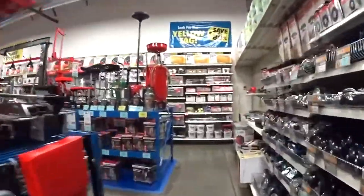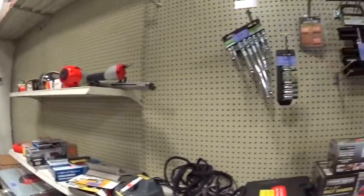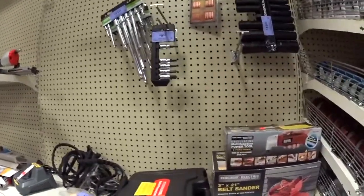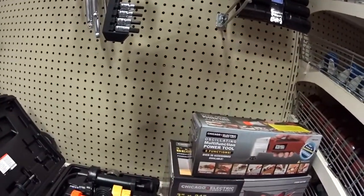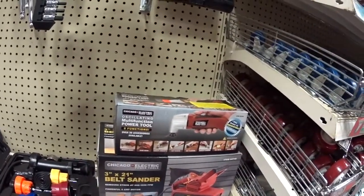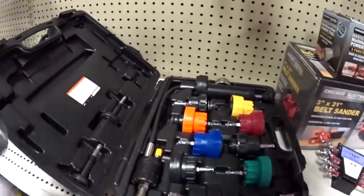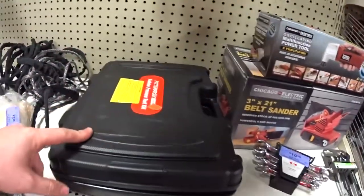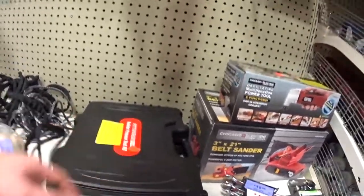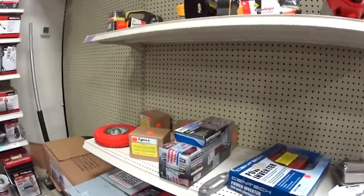Now there's that open box section. Anything good here? Oh, the radiator pressure kit. It's complete. 75 bucks. I'm not sure if it's worth 75 bucks.